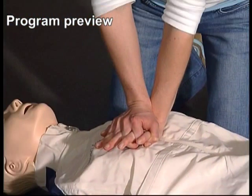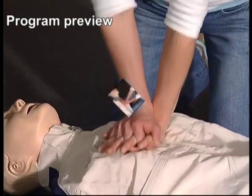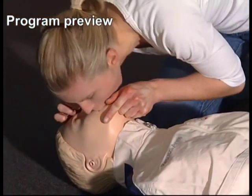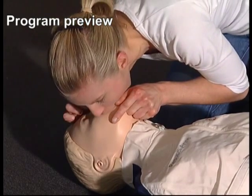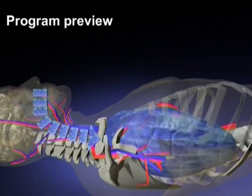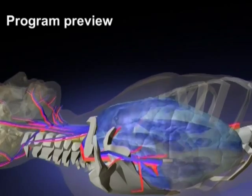You start by pushing on his chest to pump the oxygen-carrying blood to his brain. Then you blow your air into the victim's lungs because it still contains oxygen. Once this air gets down there, the lungs will automatically absorb the oxygen and put it into the blood.